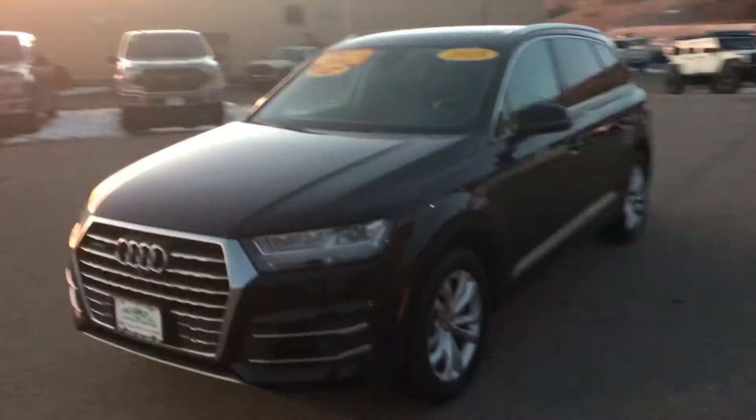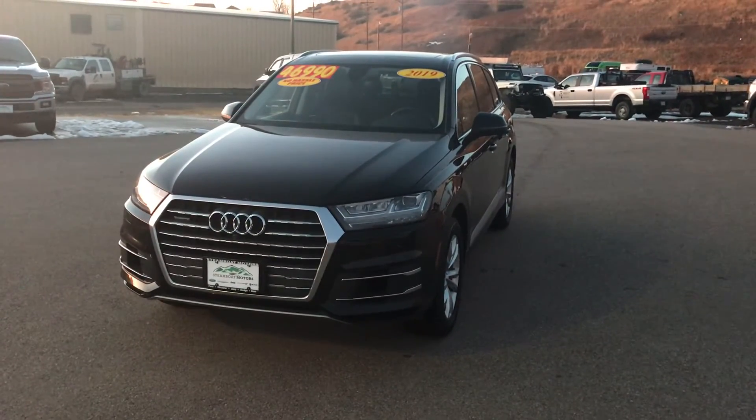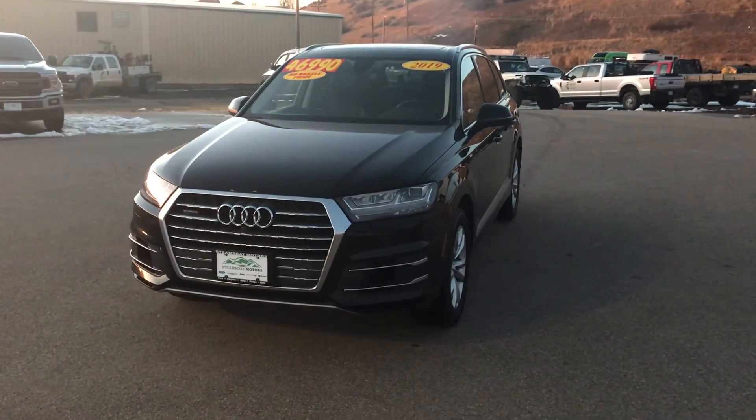Give us a call today. It's Steamboat Motors. This is a 2019 Audi Q7, and it is available right now at Steamboat Motors. Please call us today: 970-879-8880. Thanks for watching. My name is Robert. My number again: 970-879-8880.